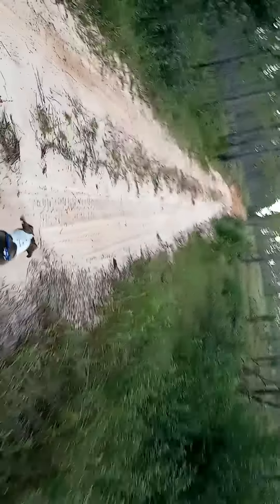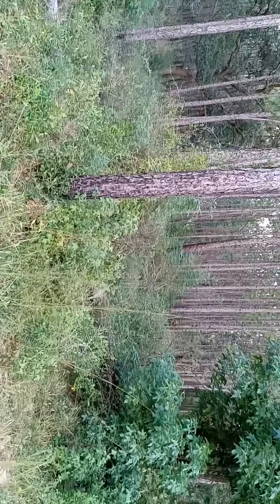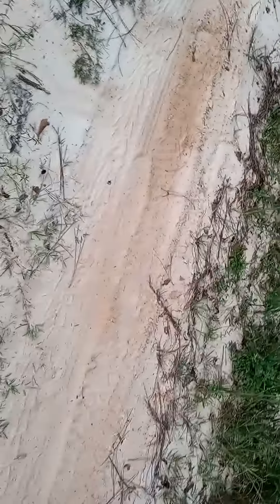I can see some human tracks over here — somebody else came through here with a dog, so I'm on high alert. I can see some foot tracks. Hopefully if they do have a dog they have it on a leash, or it's nice, because I don't want anything happening to my dogs and I don't want to have to kill no other dog.